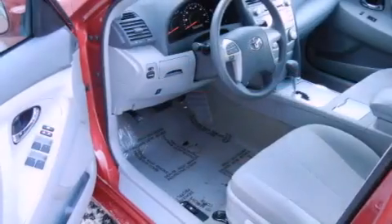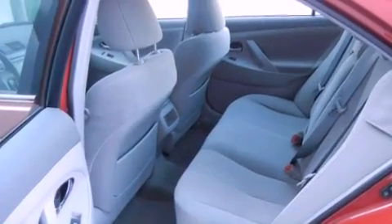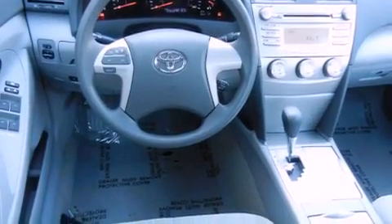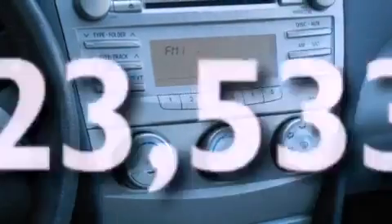All of the following features are included: air conditioning, cruise control, full power accessories, a CD player, a security system, a traction control system, an anti-lock braking system, rear mounted side airbags, and a rear window defroster. This vehicle has fewer than 24,000 miles on the odometer.